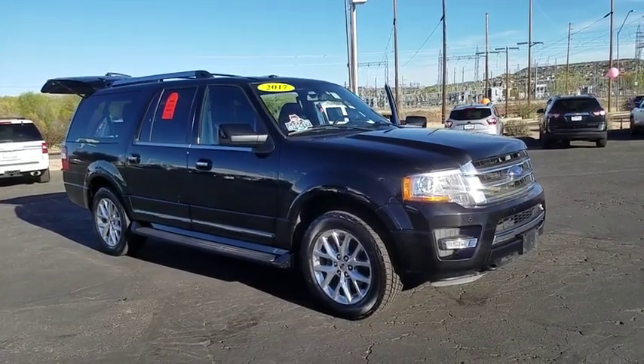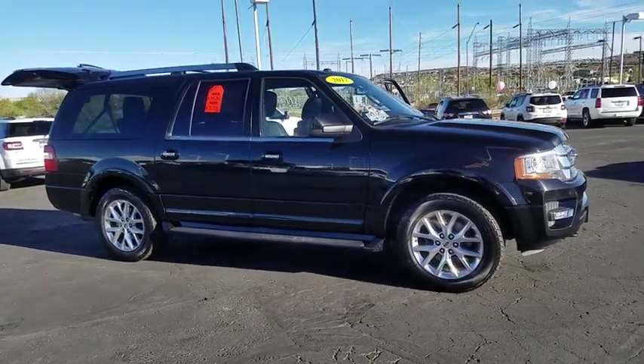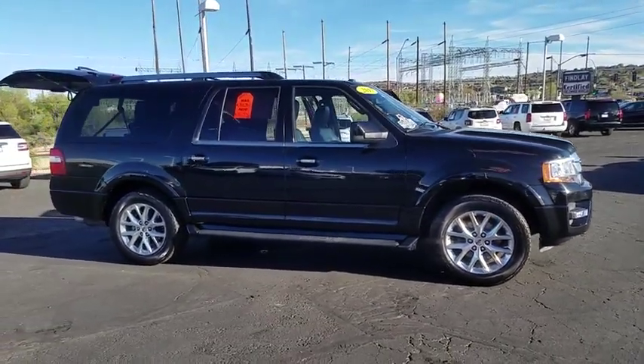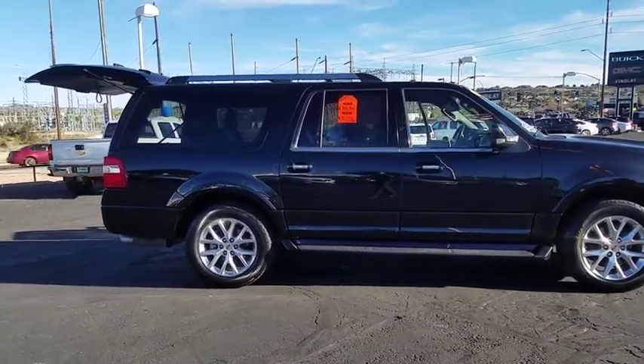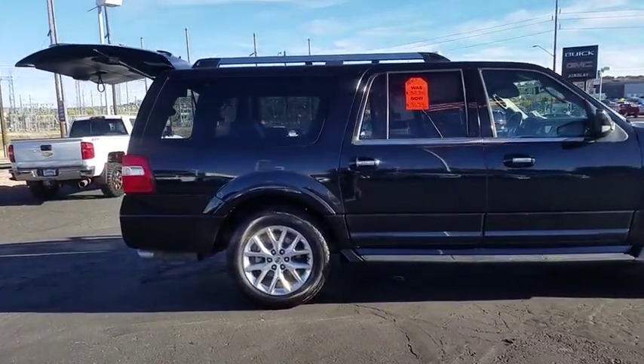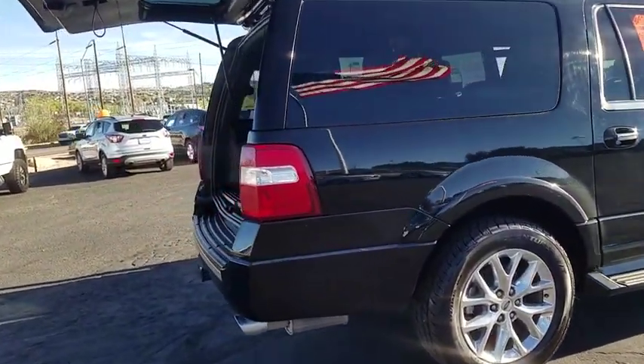The 2017 Ford Expedition EL. This is the largest SUV in the Ford lineup with seating capabilities of up to nine people. The Expedition EL is the elongated version of the standard Expedition and offers generous cabin space, aggressive looks, and outstanding towing capabilities.